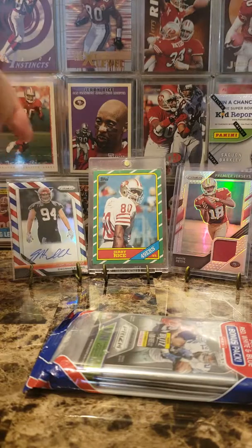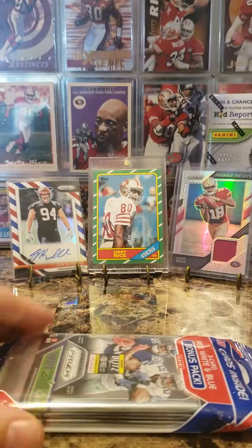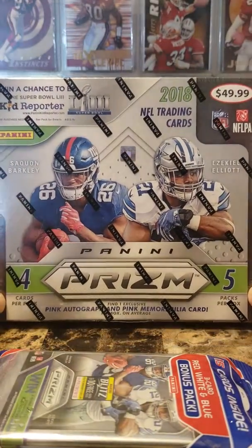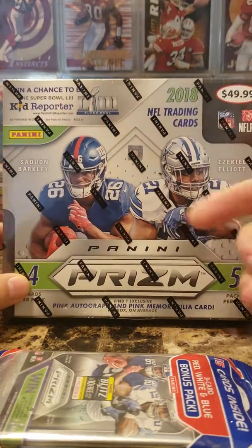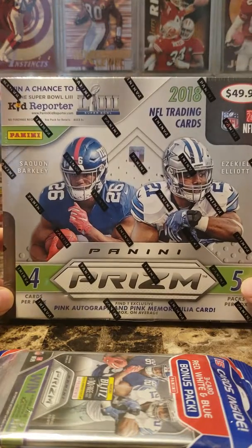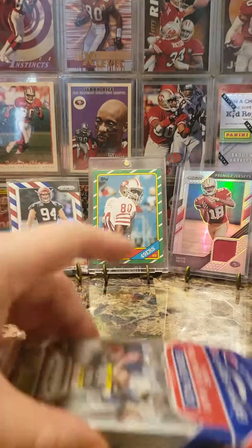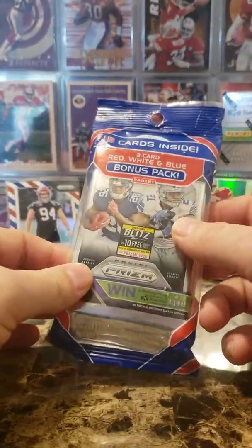Jeremy was able to pull out of one of these packs and I'm hoping for a little autograph love in here. He also picked up the Panini Prism Target Exclusive Premium Pack. I watched Packer's Cards 87 pull a pink Saquon Auto out of this — I'm jealous. But I'm going to go ahead and get started with the red, white, and blue hanger pack and see what we get.